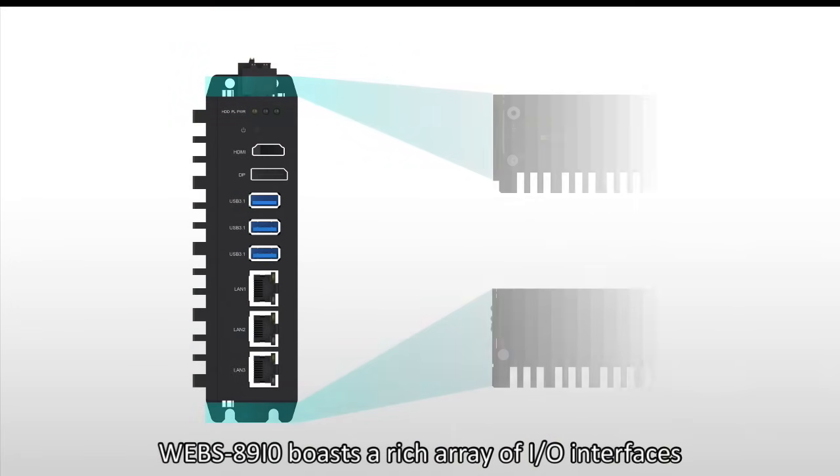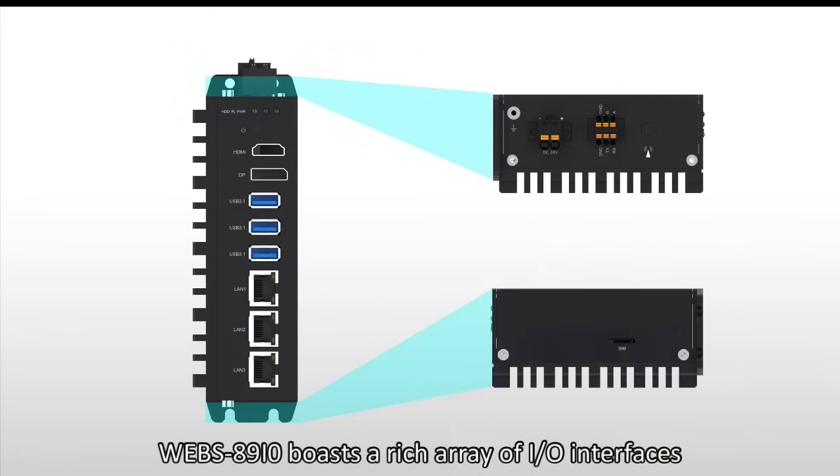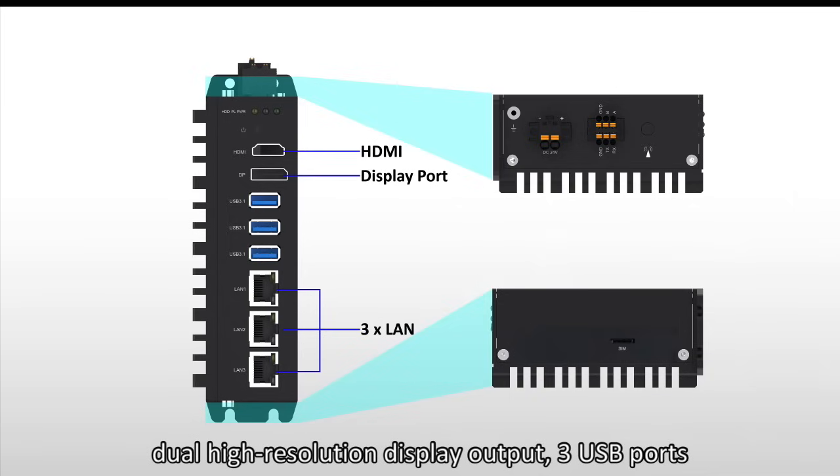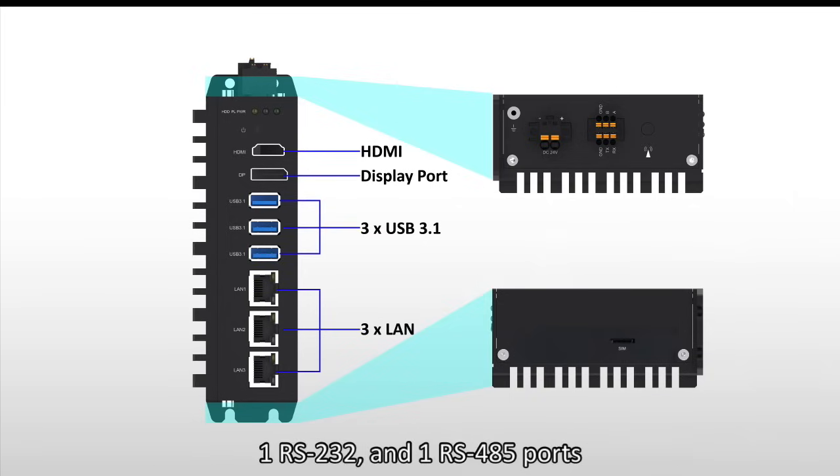The WEBS-8910 boasts a rich array of I/O interfaces, including 3 Gigabit Ethernet ports, dual high-resolution display output, 3 USB ports, 1 RS232 and 1 RS485 port.